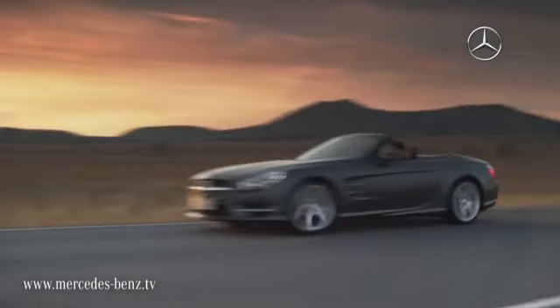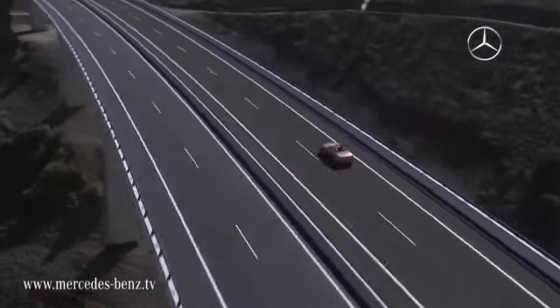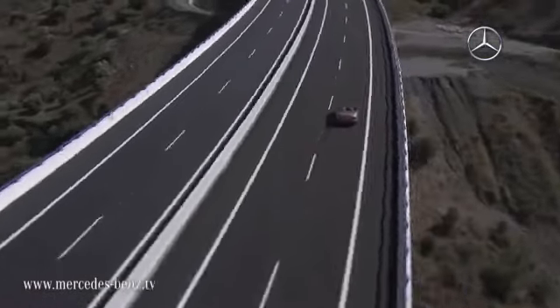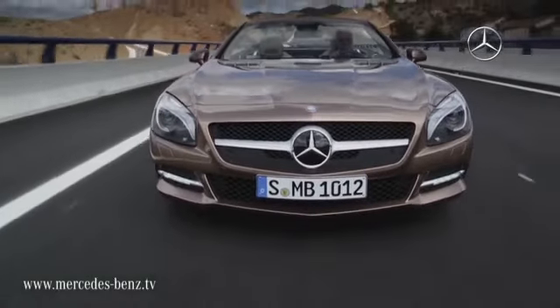In combination with the new BlueDirect engines, this results in a reduction in consumption of up to 29%. At the same time, the performance has also increased to 320 or 225 kilowatts.